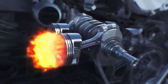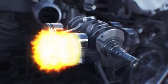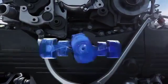Each time a piston fires, the motion of the piston opposite helps cancel out vibration. You don't have to sacrifice comfort for powerful performance.